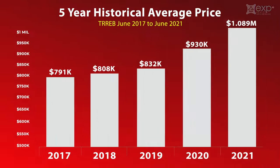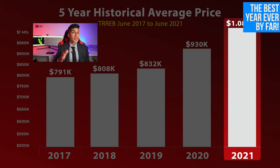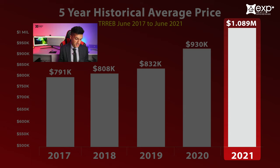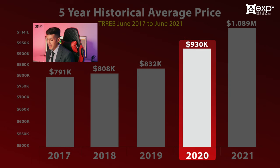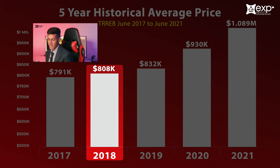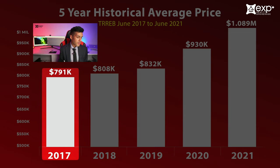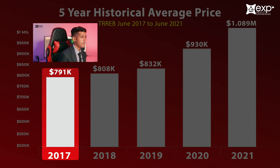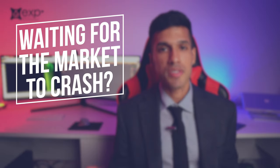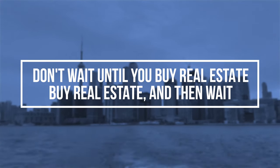Although we saw very high prices last year, 2021 has really been the best year ever by far. The average price in June 2021 was $1,089,000 compared to $930,000 in June 2020, $832,000 in June 2019, $808,000 in June 2018, and $791,000 in June 2017 — though keep in mind that prior to April 2017 prices were probably higher before the foreign buyer tax was introduced. Prices have only been going up, so if you're a buyer waiting for a market crash, strongly reconsider — rather than wait until you buy real estate, buy real estate and then wait.